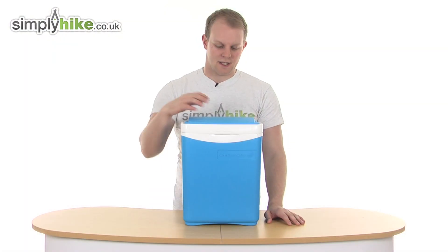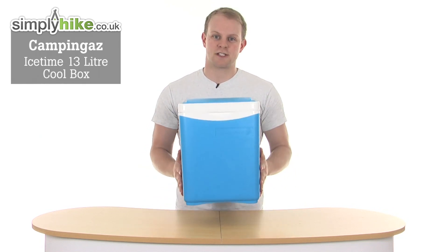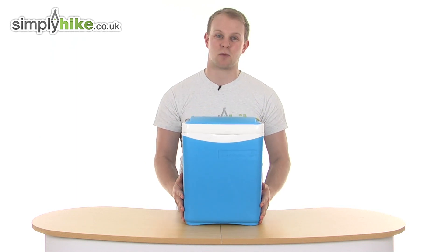Hi and welcome to SimplyHike.co.uk. This is the Campingaz Ice Time 13 litre cool box. It holds 13 litres of storage inside, so a really nice size, and weighs just 1.9 kilograms - it's extremely lightweight.